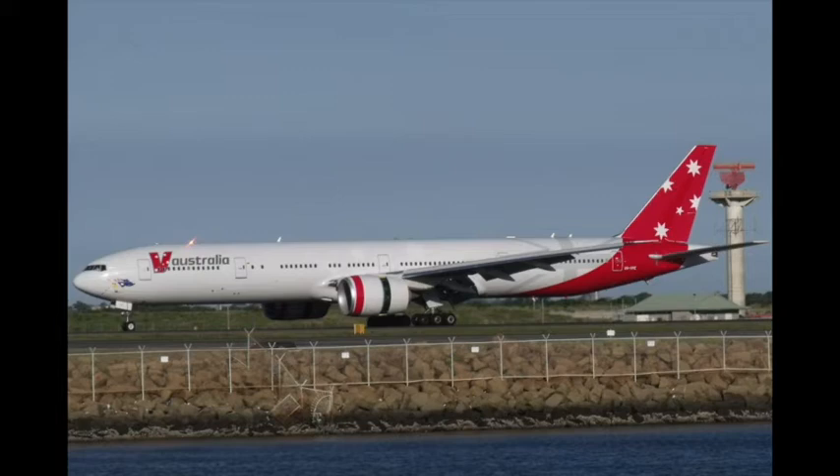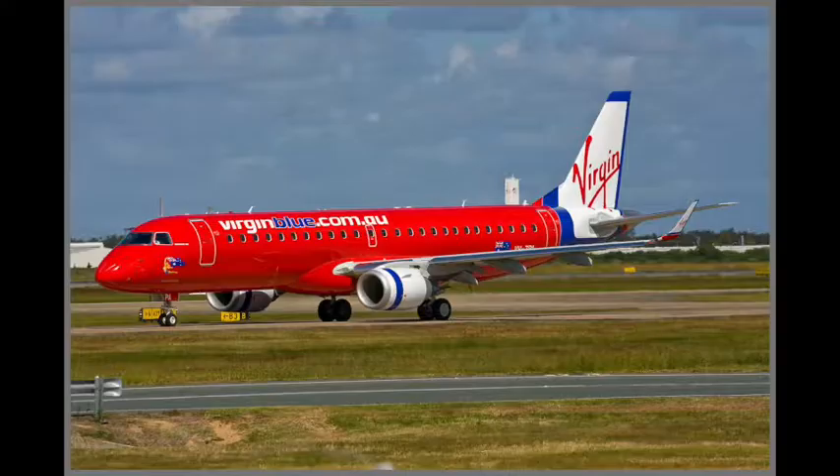Later on in 2006, it was announced that a new airline known as V Australia was going to operate overseas flights from 2008 onwards to and from Australia. This airline continued until 2011, when the entire Virgin Blue, Pacific Blue, V Australia and other Virgin subsidiaries would have the word 'Blue' dropped and would be rebranded into Virgin Australia.